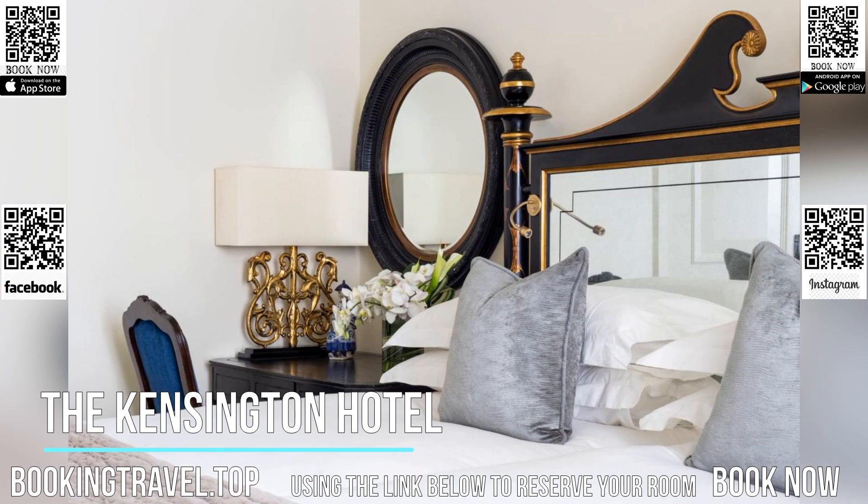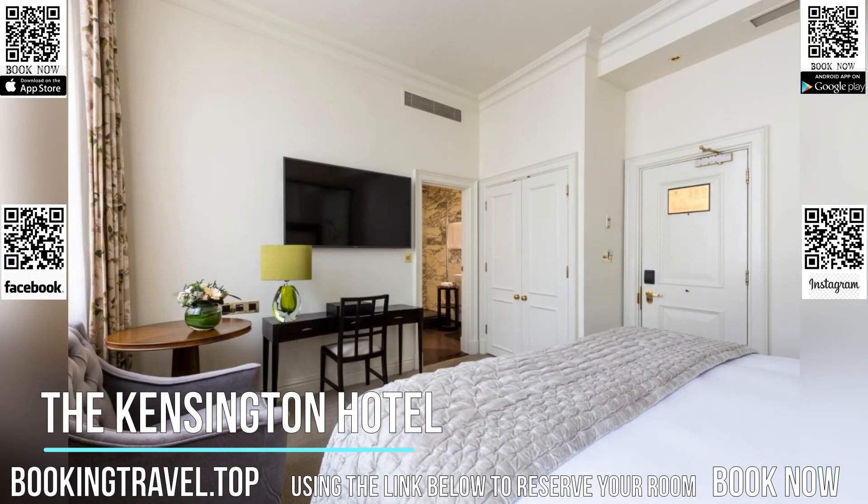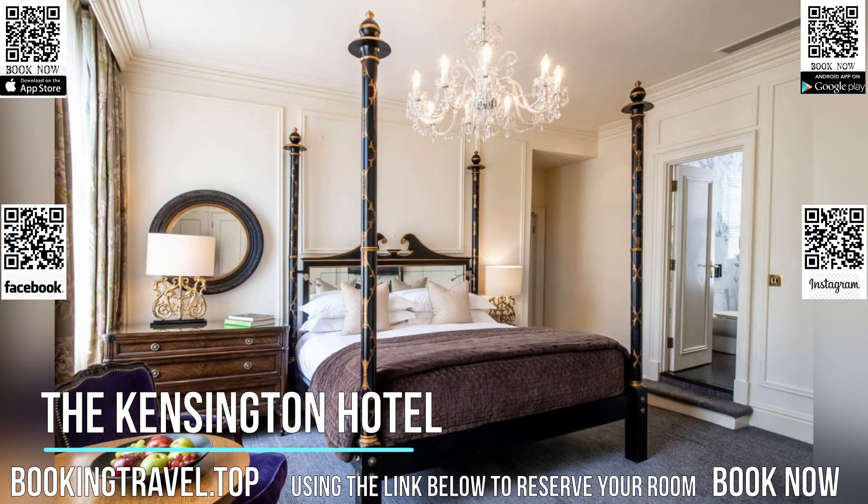The townhouse bar and restaurant has a magnificent lounge area with period drawing rooms. Its setting offers a blend of traditional and contemporary features, and is an ideal location for afternoon tea, lunch, or evening dinners.